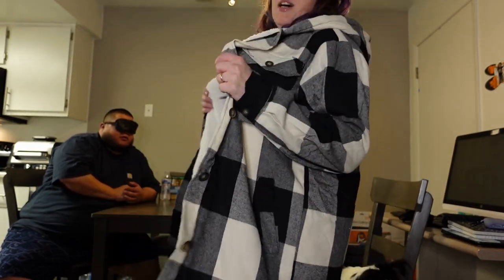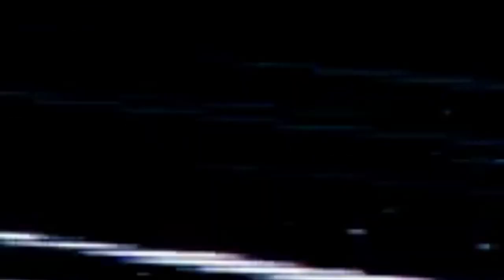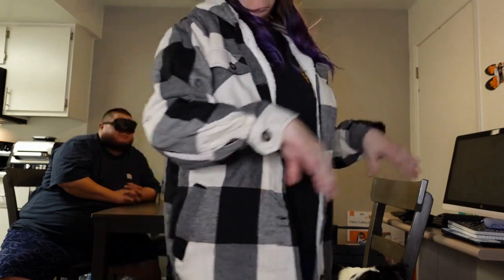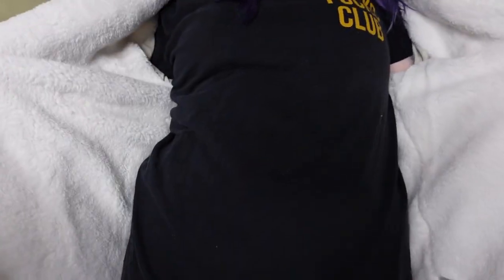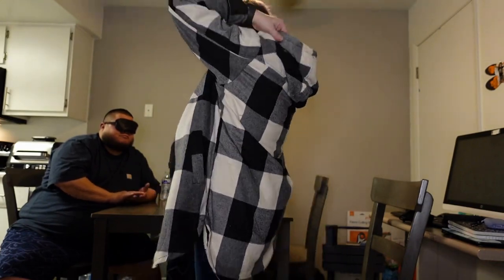Okay guys, this is item number five. This is the boyfriend's closet shacket, and I'm actually happy because a lot of these I thought didn't come with pockets, and I'm happy to know they do come with pockets and a hood on this one.